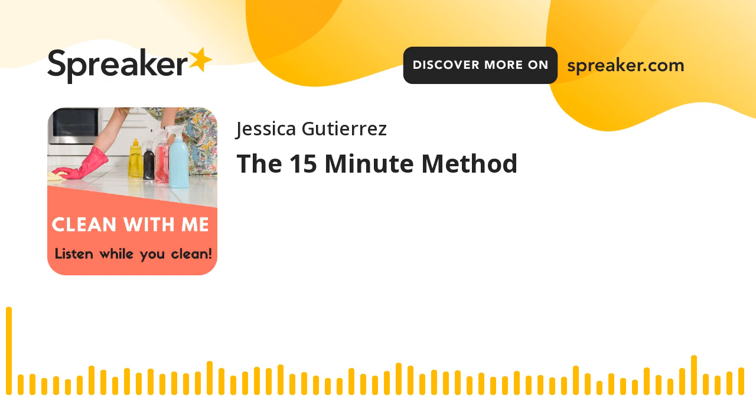Thanks for joining me in this episode. I'm going to talk about something called the 15-minute method. I encourage you to get up off the couch or bed, put your cleaning shoes on, whether it's tennis shoes or slides, whatever you like to clean in.